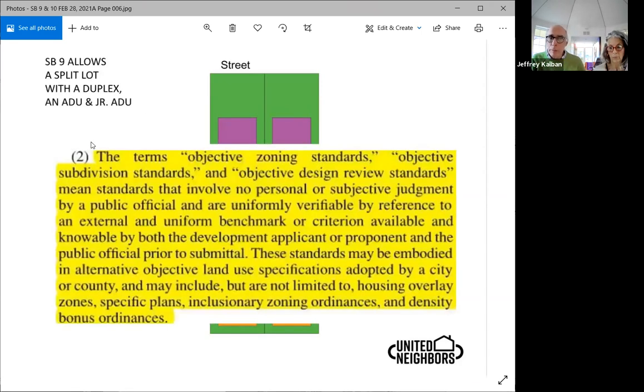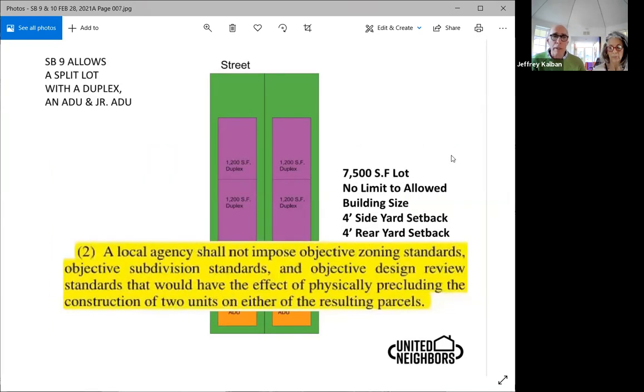In SB 9, there's a paragraph that talks about objective zoning standards, objective subdivision standards, and objective design review standards still having value. This is very confusing and it fools a lot of people, but it's not the case. The next page in SB 9 has this one sentence, and this is the crux of the whole law: 'A local agency shall not impose objective zoning standards, objective subdivision standards, and objective design review standards that would have the effect of physically precluding the construction of two units on either of the resulting parcels.'